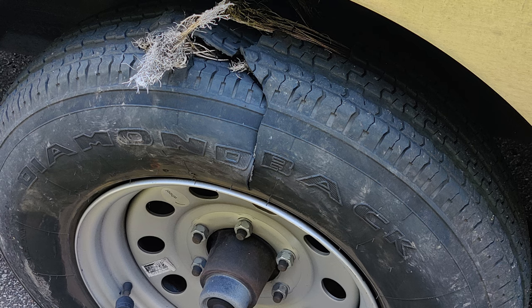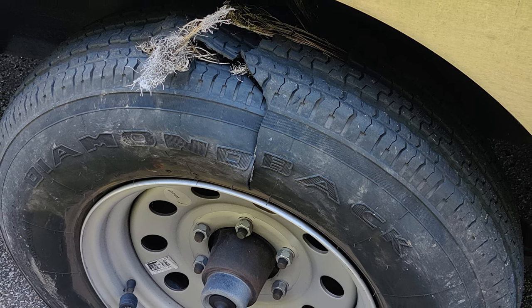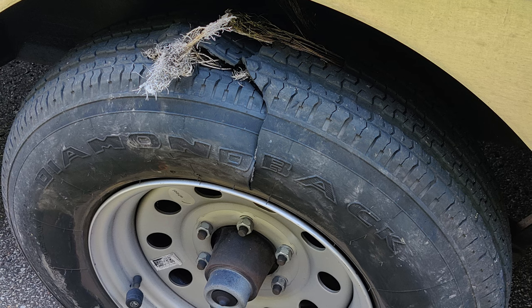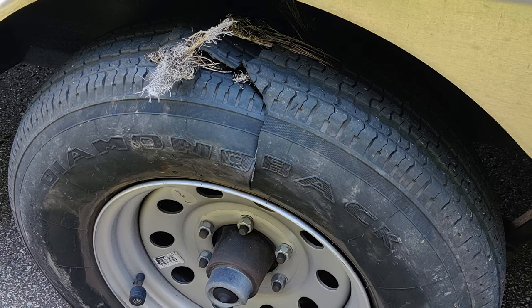And this is the third one. Check out that explosion — that is all steel coming out, mangled steel wire coming out the top, and it split all the way down to the bead. The first one actually had a split down to the bead as well, but you didn't really see it quite as well.